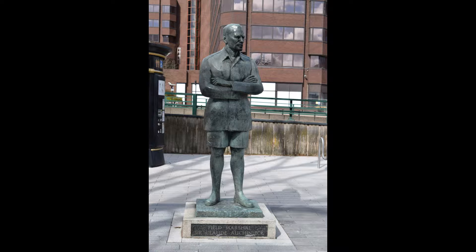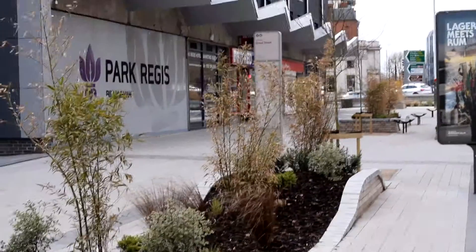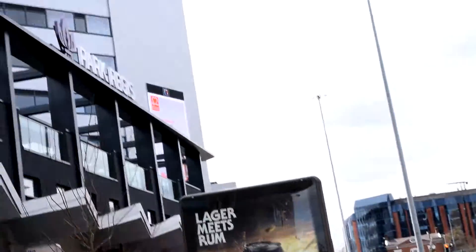This is me standing next to the statue, looking towards Five Ways island and the underpass that leads to the Hagley Road and towards Harborne as well. It also goes down to the left there towards Lee Bank Middleway.